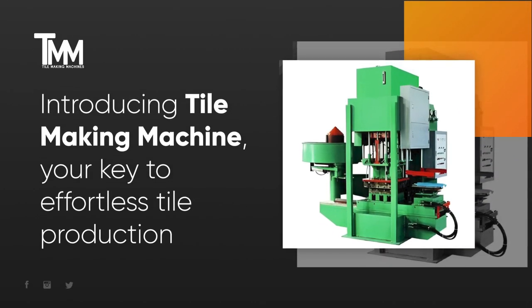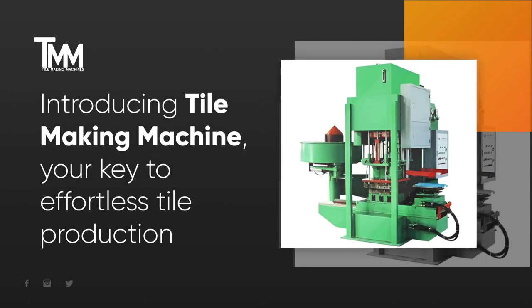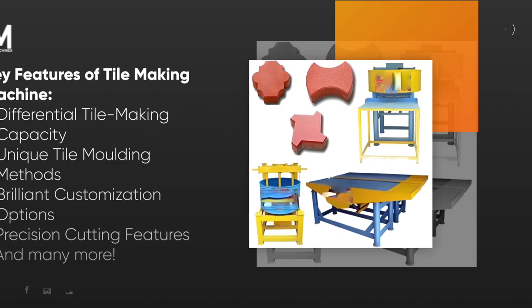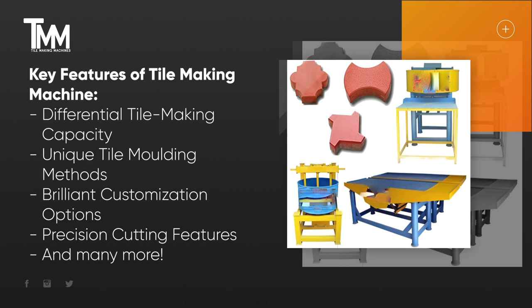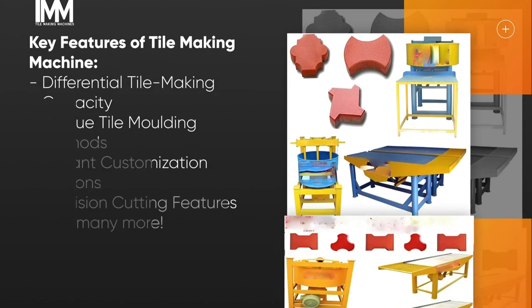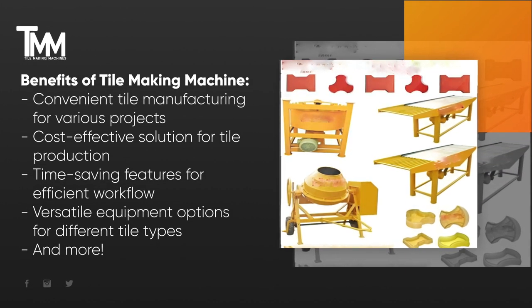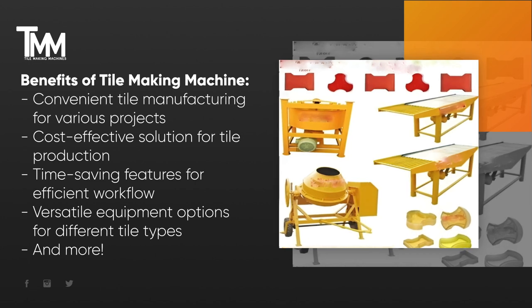The Tile-Making Machine is an advanced piece of equipment designed to streamline the process of manufacturing tiles. Loaded with a series of advantageous features, it simplifies bulk tile production and makes complex procedures simple. The Tile-Making Machine offers several benefits that optimize tile production and ensure high-quality results.